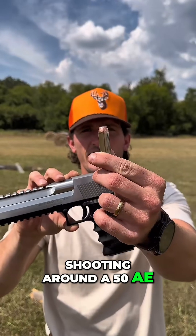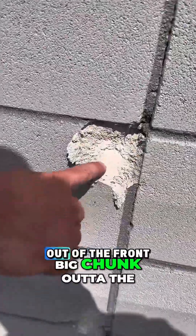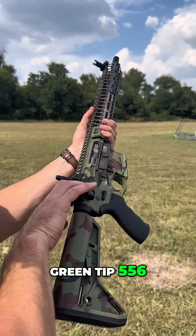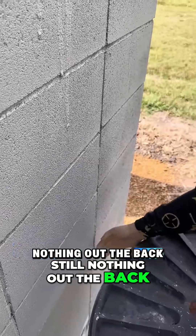Moving up to the Desert Eagle, shooting around a 50 AE. Our bullet took a big chunk out of the front but nothing out the back — Fred's still safe. Moving up to the green tip 5.56. Bullet came in right here, tiny little hole, still nothing out the back.